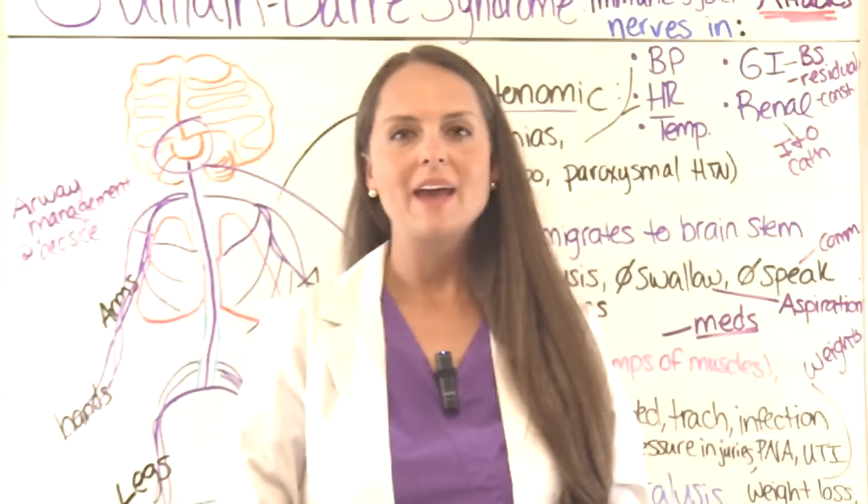That wraps up this review over Guillain-Barré syndrome. Thank you so much for watching. Don't forget to take the free quiz and to subscribe to our channel for more videos.